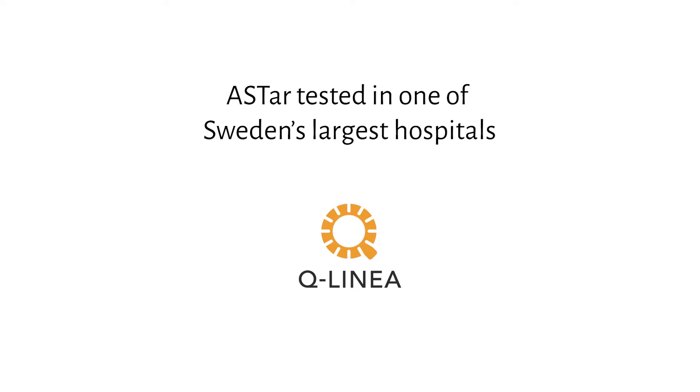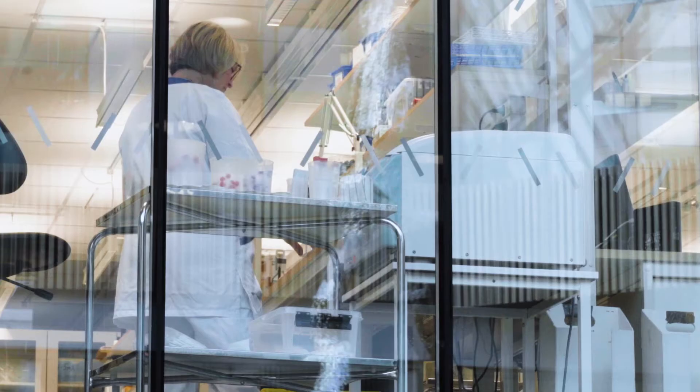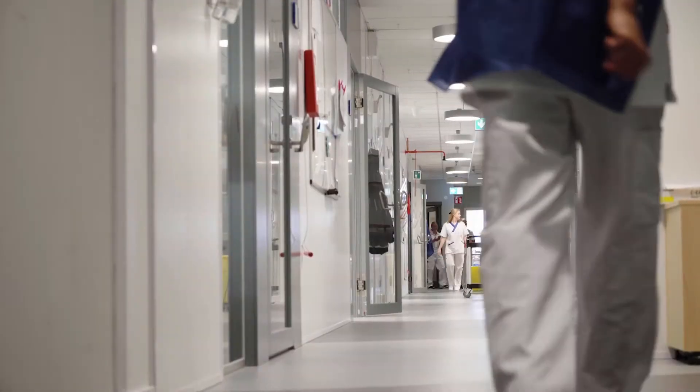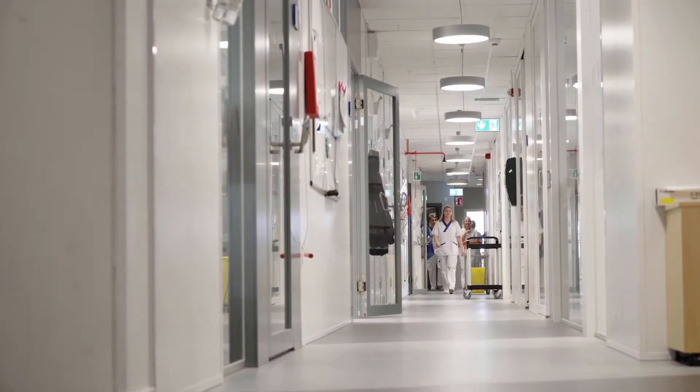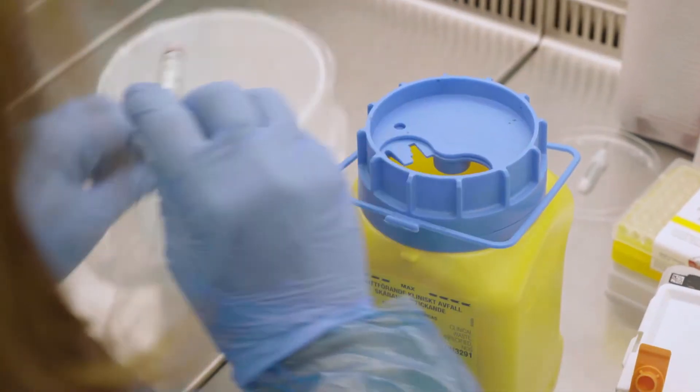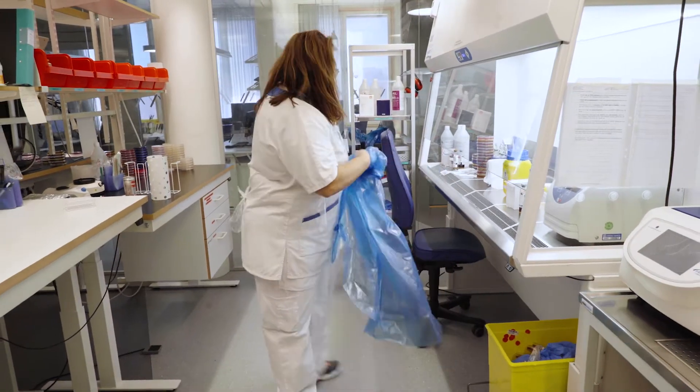We are a reference lab for several special diagnostics that other labs can send to us. We are a reference lab for some tick-borne diseases and we have the virology, we have the bacteriology, so it is a full-size lab. We analyze everything ourselves. We serve up to two million inhabitants.